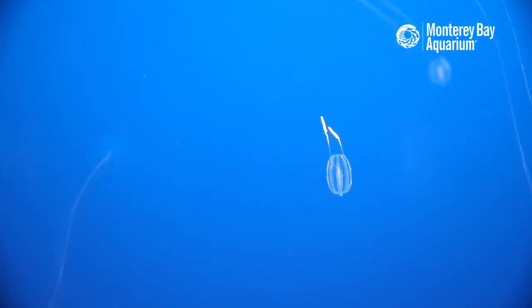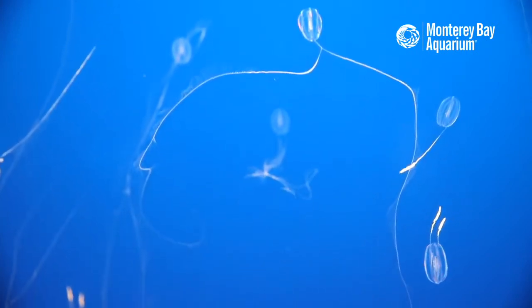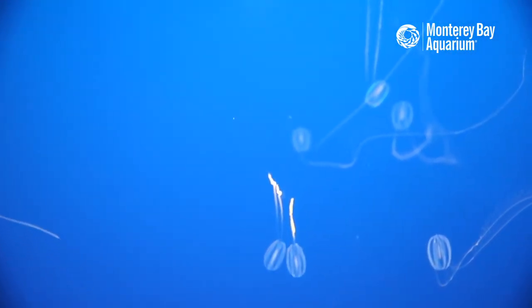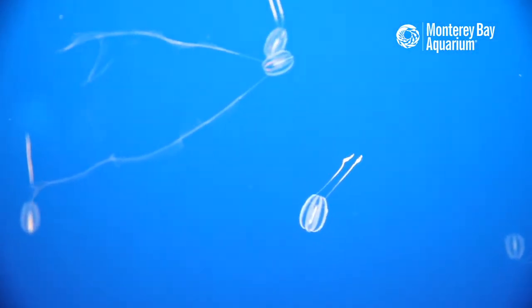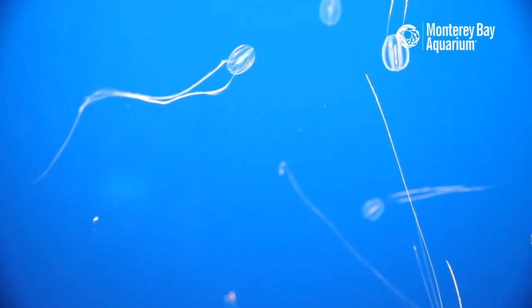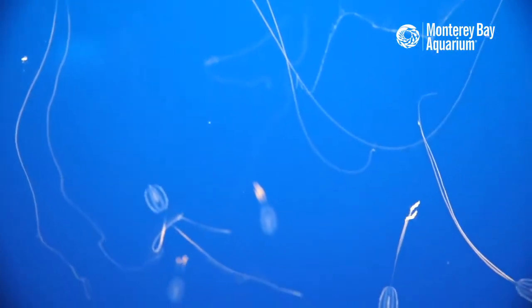Now with ROVs — remotely operated vehicles — and submersibles going down and actually observing these animals in real life, we know the ocean is absolutely jelly-filled. These are very delicate animals: we humans are about 70 percent water, but animals like jellies and sea gooseberries can be up to 95 to 98 percent water. As one of our jelly aquarists says, these are 'barely organized water.' That's actually a perfect adaptation for life in the ocean — if you are effectively the same medium as your environment, you can absorb oxygen and get rid of waste across skin membranes rather than needing kidneys, lungs, and all the other complications of life on land.